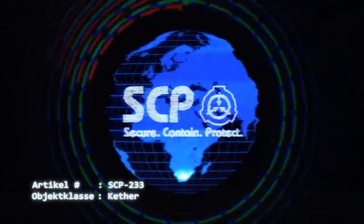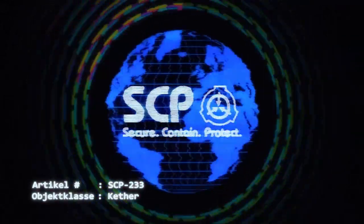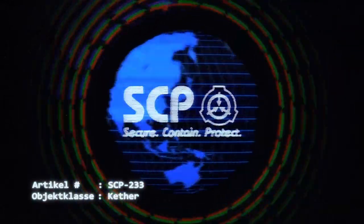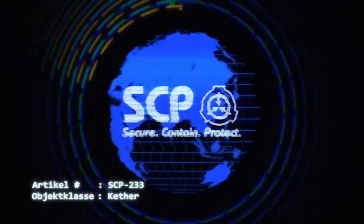Um das Objekt herum ist eine Sicherheitszone mit einem Radius von 23 Metern einzurichten. D-Klasse Personal, welches älter oder jünger als 23 Jahre ist, ist der Aufenthalt in dieser Zone nicht gestattet.